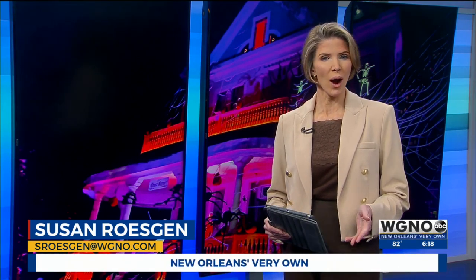A Garden District mansion known as Ghost Manor will be featured Sunday night in an ABC special here on WGNO. WGNO's Kenny Lopez shows you why Ghost Manor is so sneakily spooky.